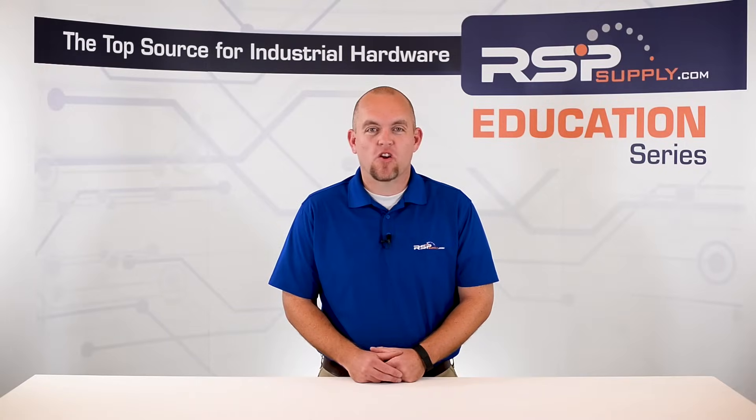Hi, I'm Josh Bloom. Welcome to another video in the RSP Supply Education Series. Today we're going to be talking about UPSs, or Uninterruptible Power Supplies.